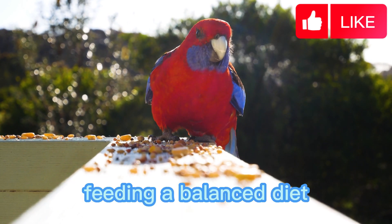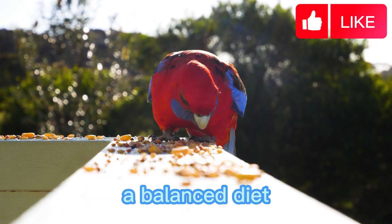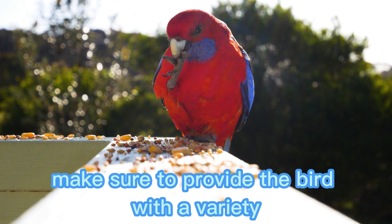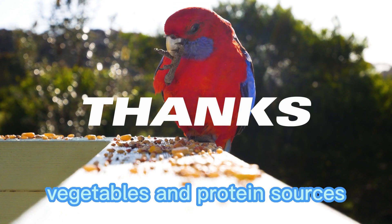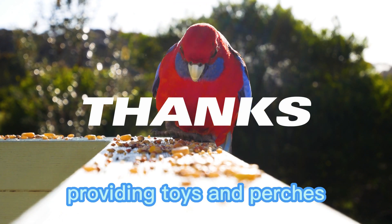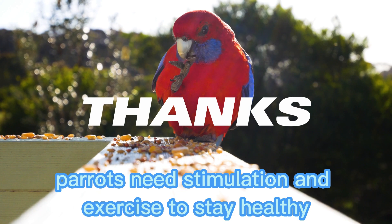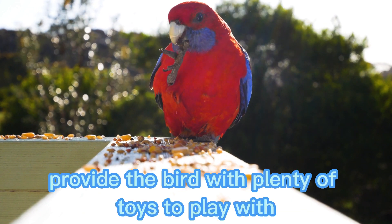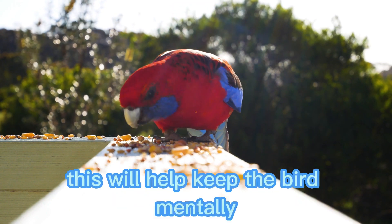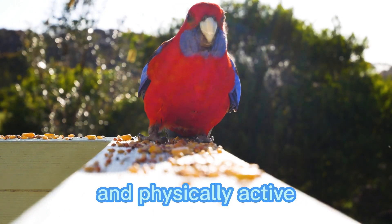Feeding a balanced diet: a balanced diet is essential for the health of the parrot. Make sure to provide the bird with a variety of fresh fruits, vegetables, and protein sources. Providing toys and perches: parrots need stimulation and exercise to stay healthy. Provide the bird with plenty of toys to play with and perches to climb on. This will help keep the bird mentally and physically active.